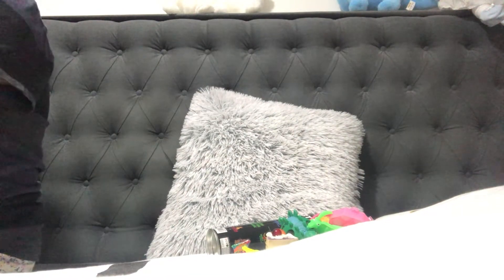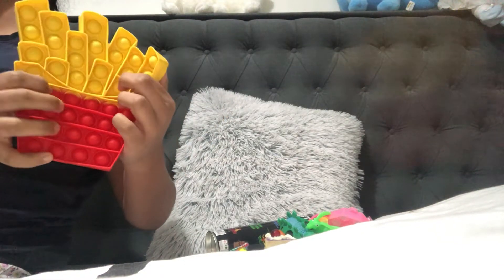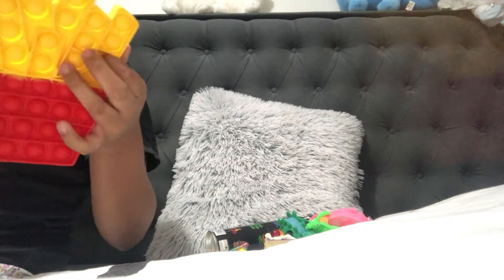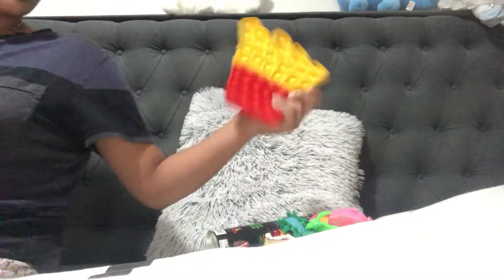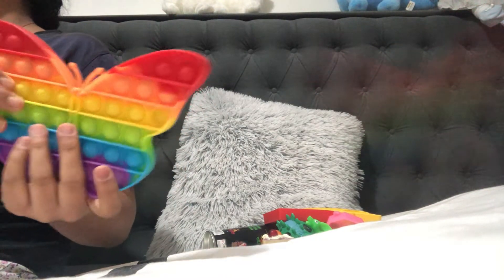I have this really cute french fries puppet — I really love it, it's very new to my collection, I got it about last week. It's really good quality with the red and yellow. Then I have this rainbow butterfly puppet which I got from Shane again, of course.